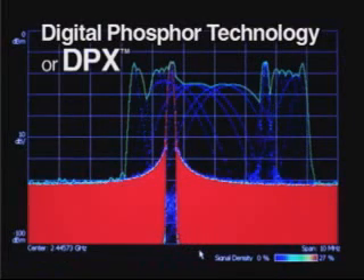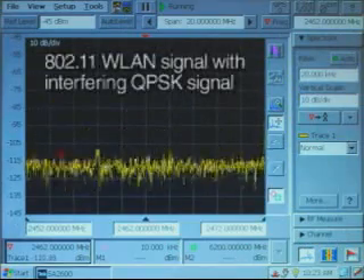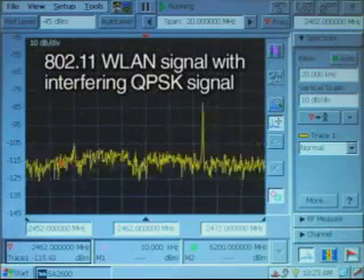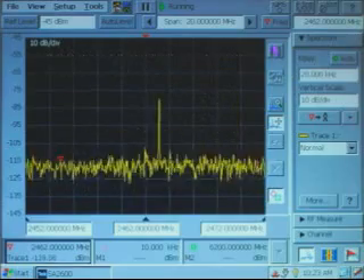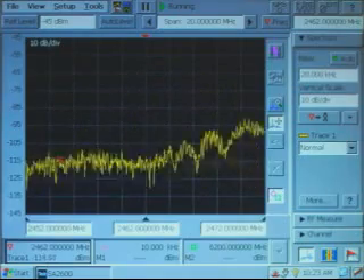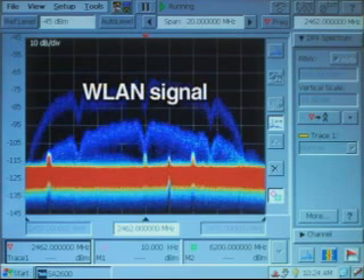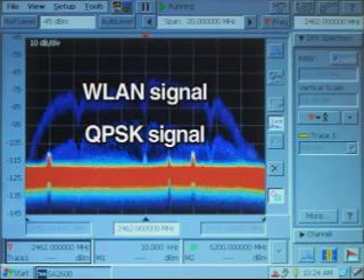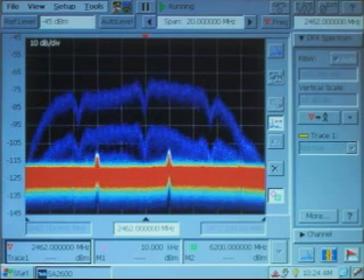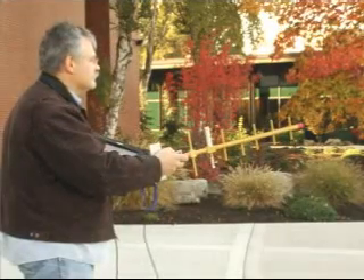DPX technology on the SA2600 provides unprecedented views into signals that can exist largely undetected by conventional spectrum analyzers. Here is a typical spectrum analyzer view of an 802.11 wireless LAN signal with an interfering QPSK signal — we can see the envelope of the spectrum and some traces of the interfering signal, but it's hard to see much of what's really occurring. Here's the same scenario viewed through DPX technology, where it's very easy to see both the wireless LAN signal as well as the interfering QPSK signal — information that DPX provides about a signal buried underneath another, virtually invisible on a swept spectrum analyzer.